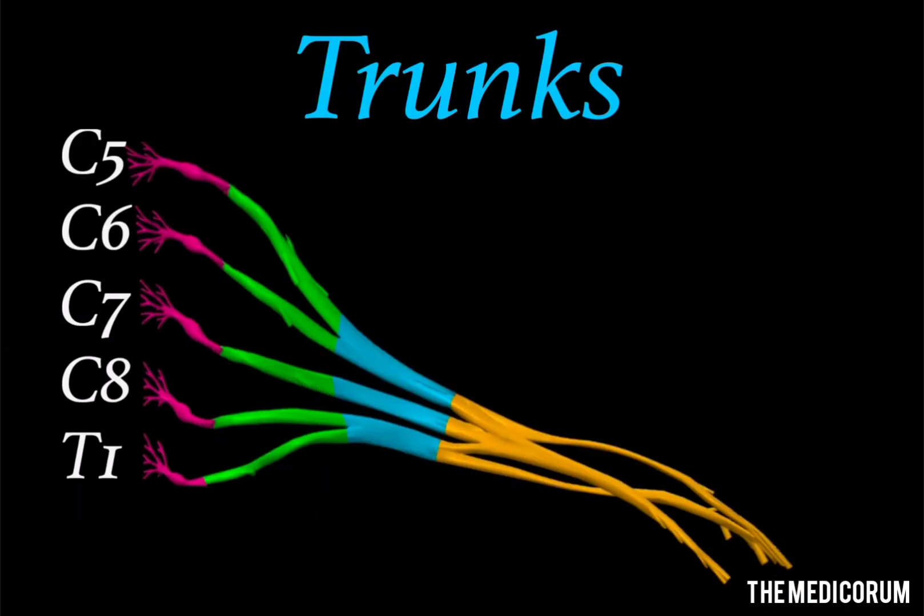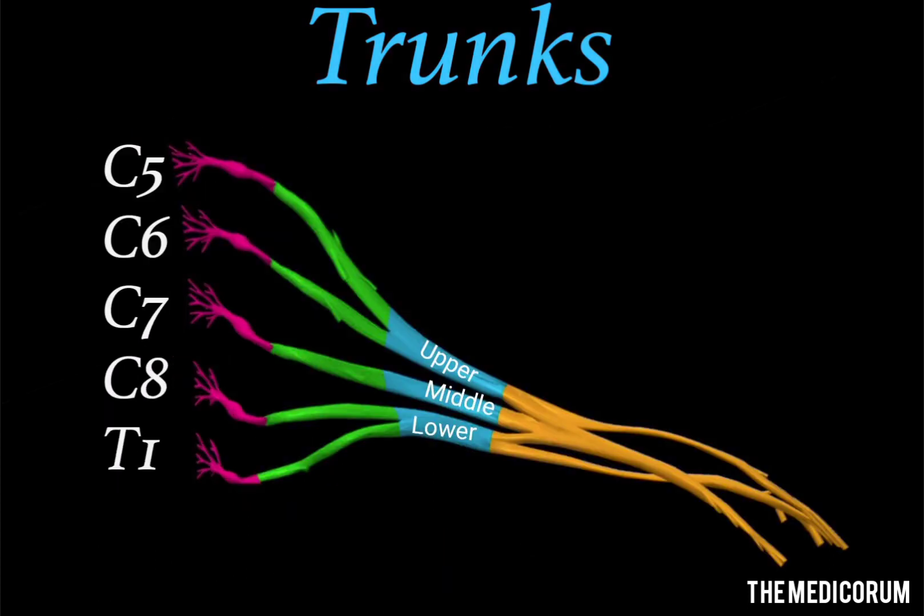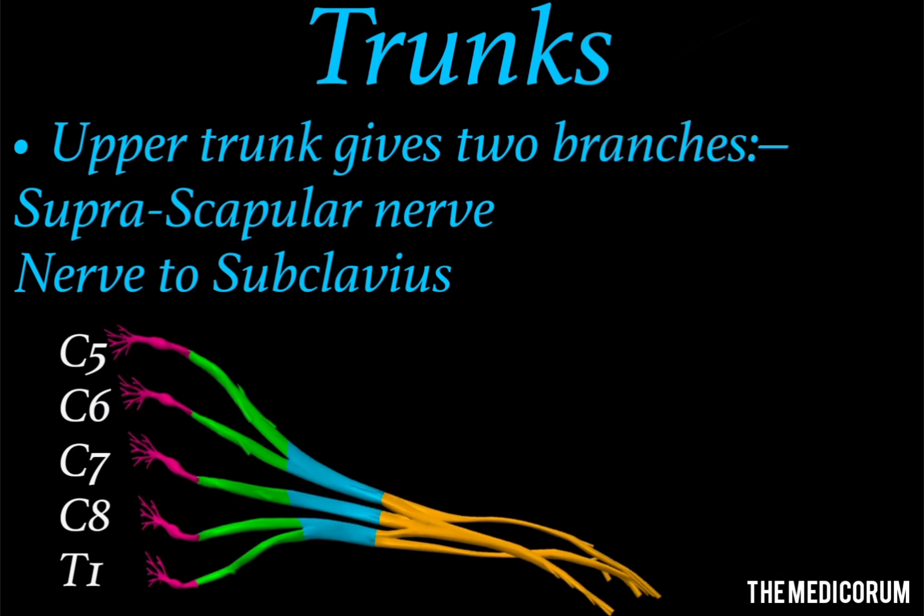Coming on to trunks — we only have three trunks. Five roots give origin to three trunks: upper, middle, and lower. The upper trunk arises from C5 and C6 roots, the middle trunk arises only from C7 root, whereas the lower trunk arises from C8 and T1 roots. Like roots, the trunks also give some branches. The upper trunk gives two branches: the suprascapular nerve and the nerve to subclavius, also called the subclavian nerve.